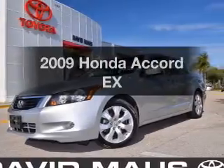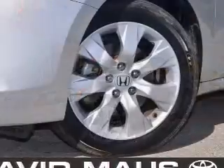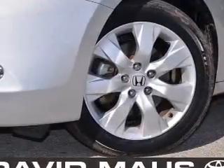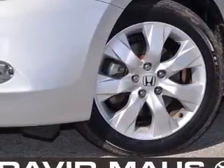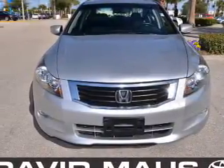Imagine yourself in this 2009 Honda Accord. Travel the roads in style and comfort in this great vehicle. With a solid 6-cylinder engine, the powertrain includes front-wheel drive that responds smoothly to its 5-speed automatic transmission.